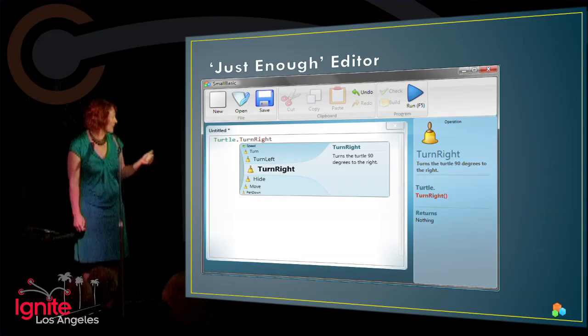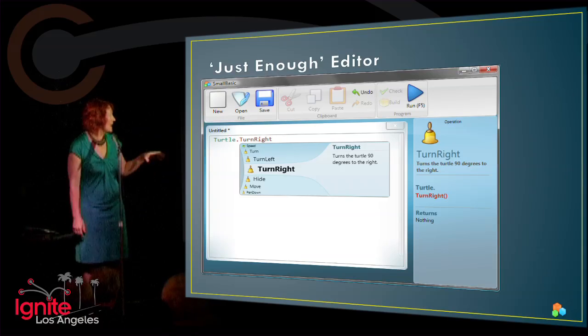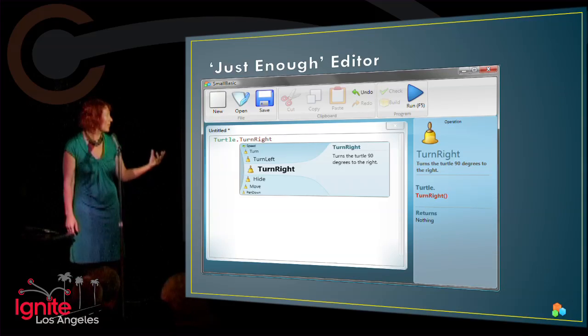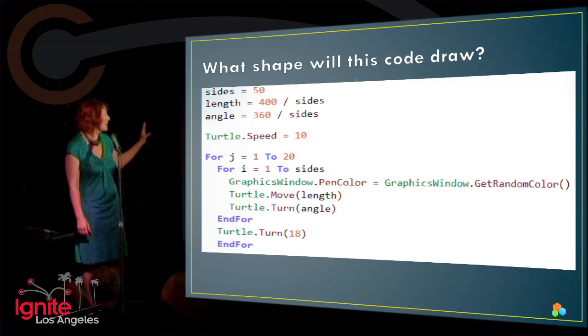Our lessons are delivered through the Small Basic editor, which is free. It looks like a junior editor — if you've done any professional coding, it has help. We've also extended it, the team that I'm working with, to make it even more discoverable. I actually have a background in linguistics, so we've taken the Basic language and made it a little bit more simple.